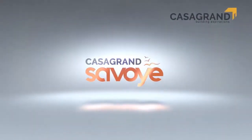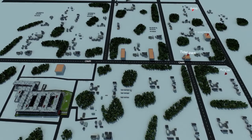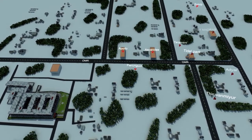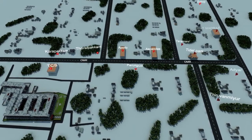Casa Grande is launching our premium apartment community Savoy in Karapakkam. Located in the much sought-after OMR corridor, Savoy is in the close vicinity of major IT parks, hospitals, schools and shopping malls.